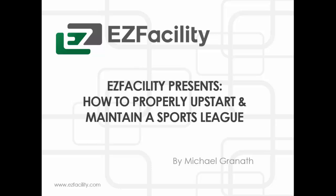Alright everyone, I'd like to welcome everyone to another webinar series brought to you by Easy Facility. Today we're going to be focusing on how to properly upstart and maintain a sports league that you may have at your facility. It could be a kickball league, a softball league, a basketball league — any league that may pertain to your facility. We're going to focus on and try to get some tips and pointers today.